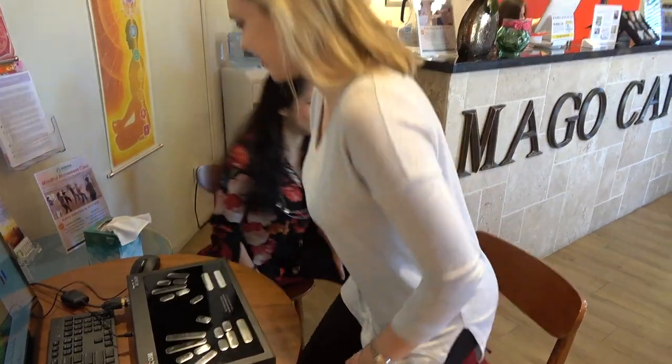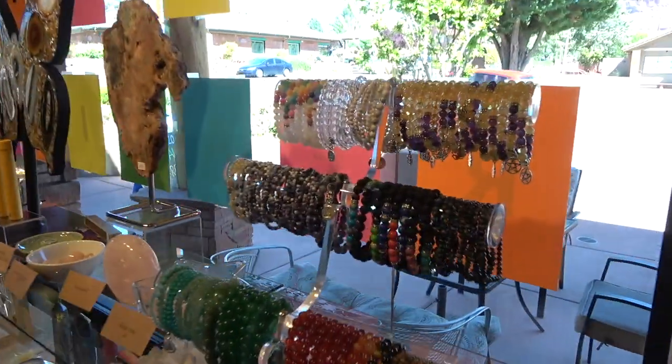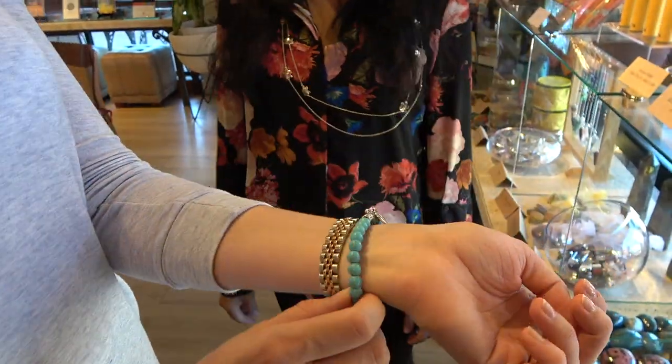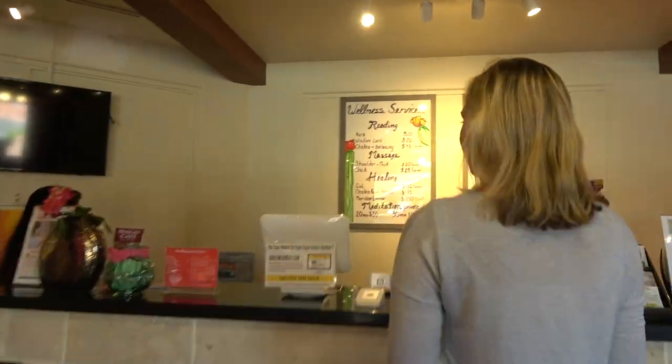Then we got up and Jen recommended some stone and crystal jewelry that matches my aura, and also a second chakra oil that I can use to strengthen my lower chakras.